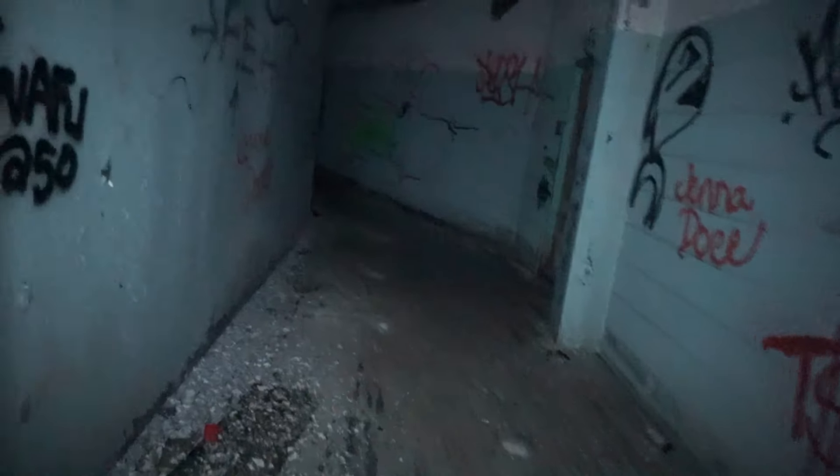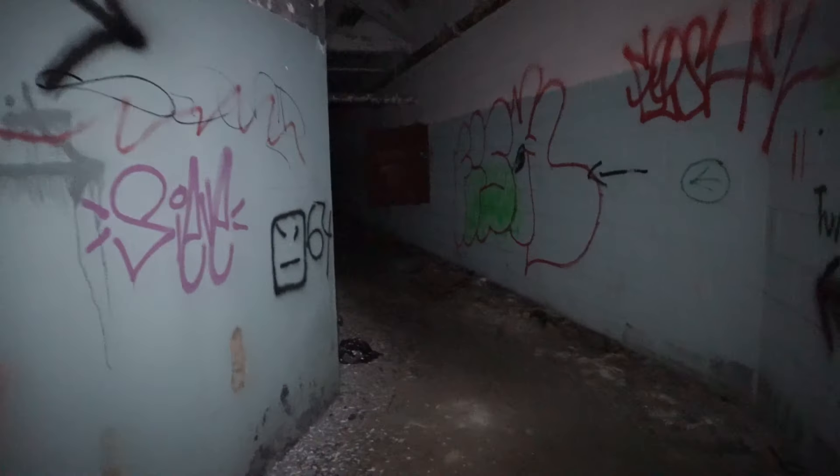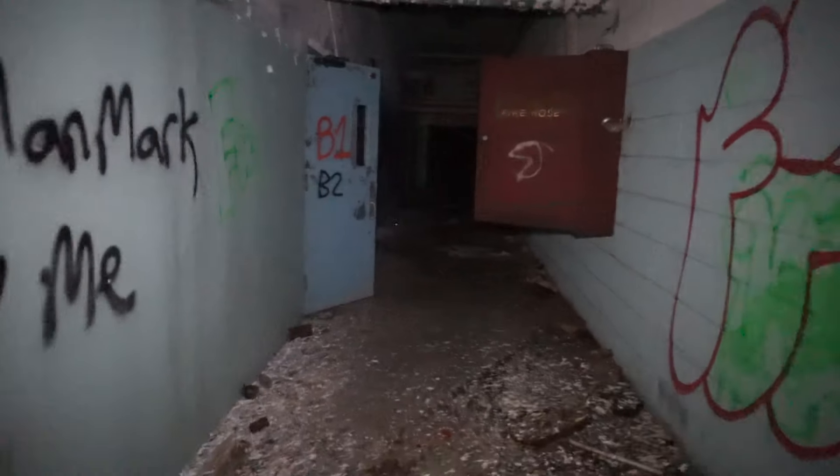Alright guys, we just literally finished checking the big spaces out, and we're gonna go back into the darkness. I'm gonna have my light on just in case. The tunnel — I wonder if there's something here in the tunnel. I gotta watch my step here. B1.